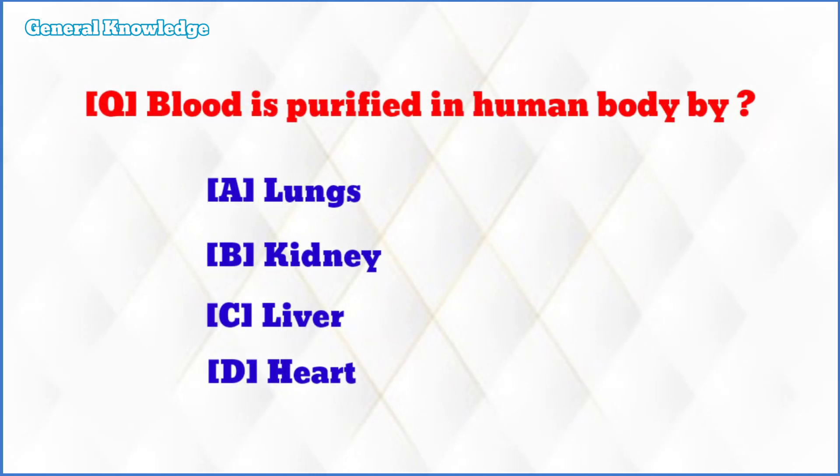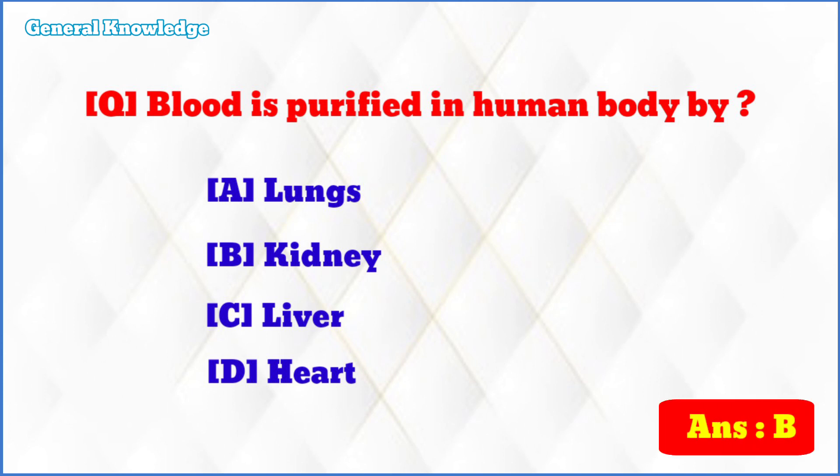Blood is purified in the human body by? The correct answer is option B: kidney.